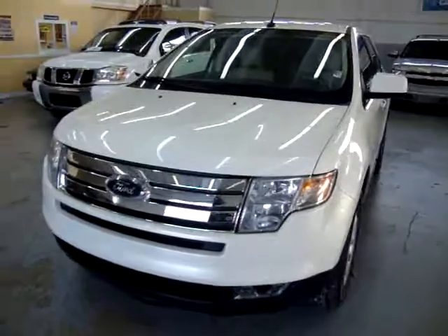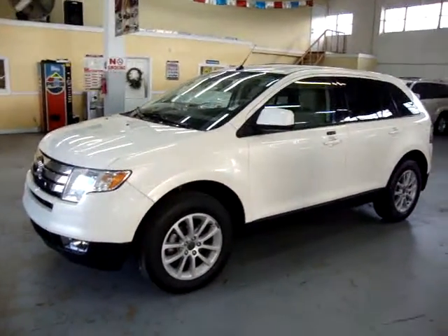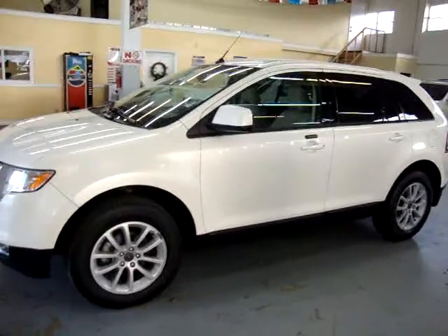If you're watching this video in AutoTrader, it will cut off at 3 minutes. To see the full 10-minute video, please go to our website VehicleMax.net and click on the video link.